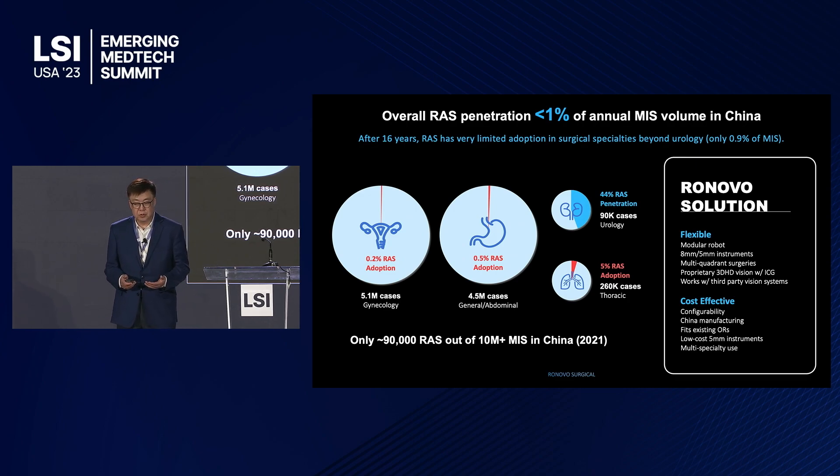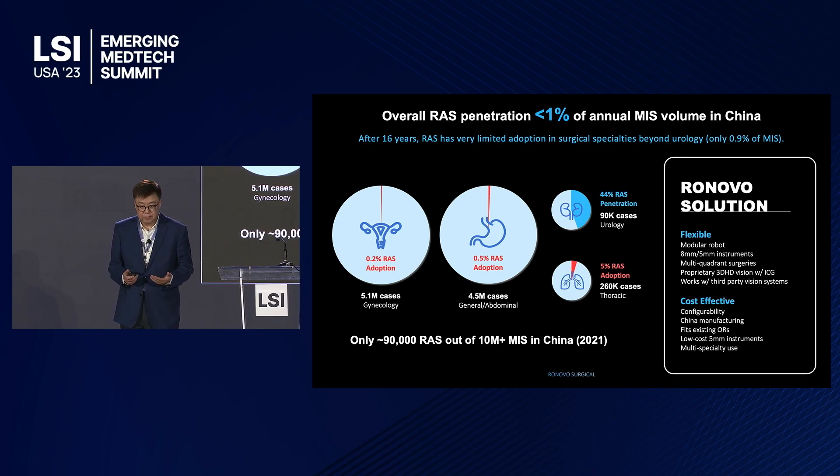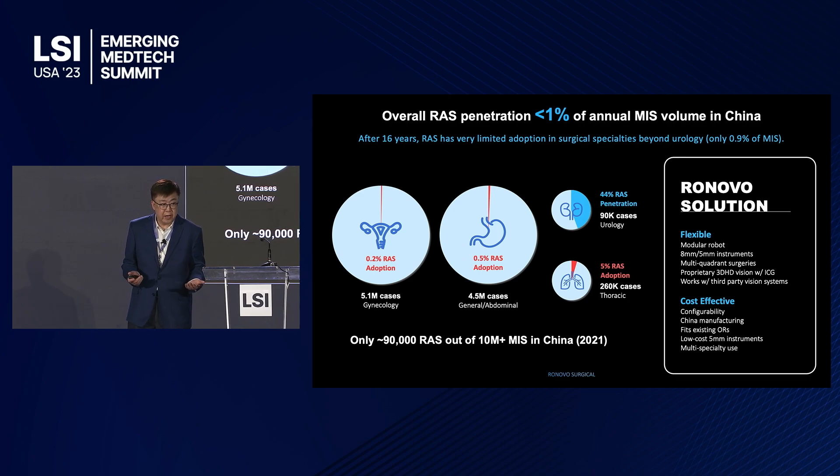When Renovo Surgical was founded, we believe we are very laser focused. There's a solution to much broader penetration and utilization of robotic technology, and it lies with being flexible and cost effective. We had the idea of developing a modular robot with a variety of instruments from straight to wristed. Multi-quadrant access is extremely important, and it has to fit with any operating room.